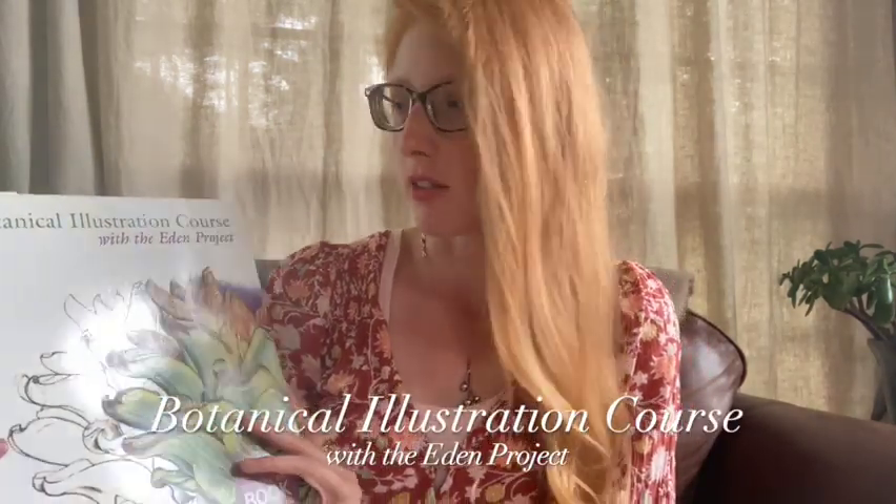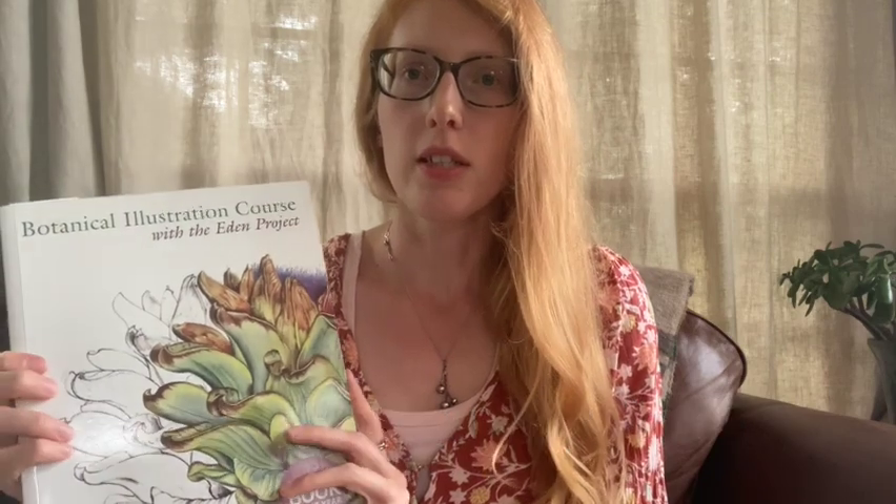If you're new to botanical art and illustration, you might like the Botanical Illustration Course with the Eden Project. This book is very beginner friendly, it has a lot of tutorials, and it's a great introduction to the different types of mediums that botanical artists like to use.